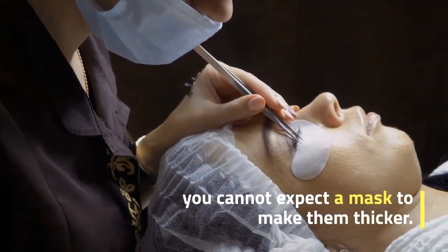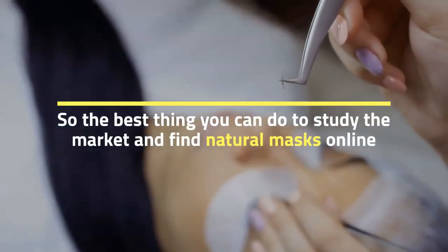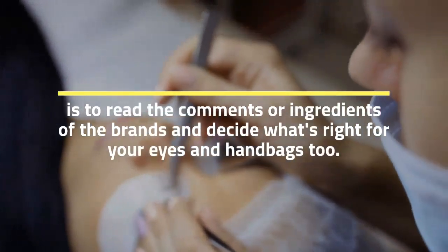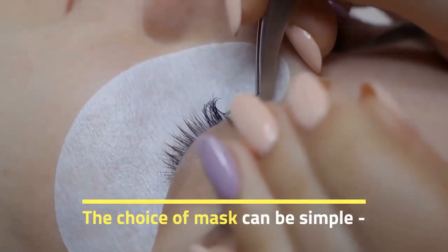The best thing you can do is study the market and find natural masks online — read the comments or ingredients of the brands and decide what's right for your eyes and budget too. The choice of mask can be simple if you know what you want your eyelashes to look like.